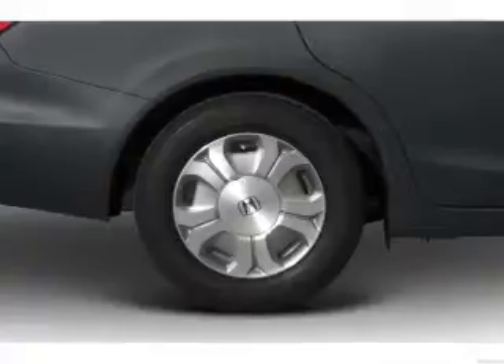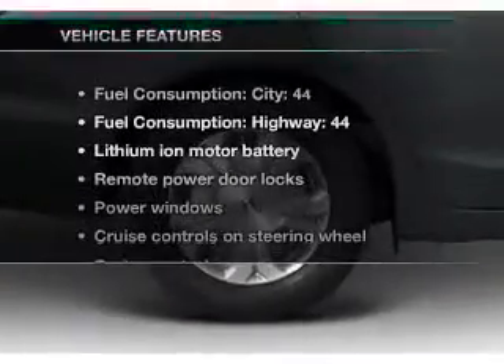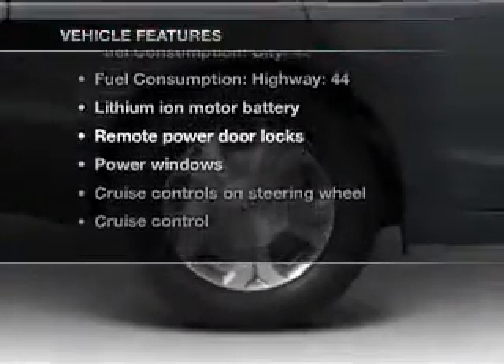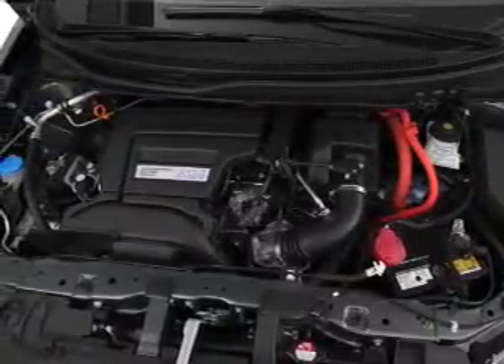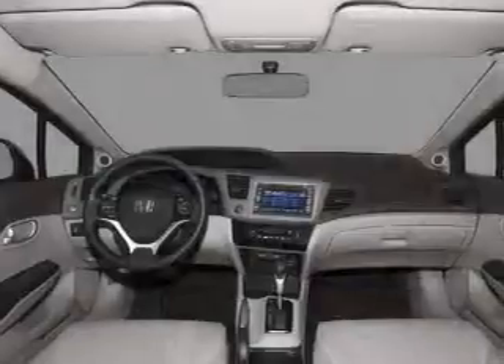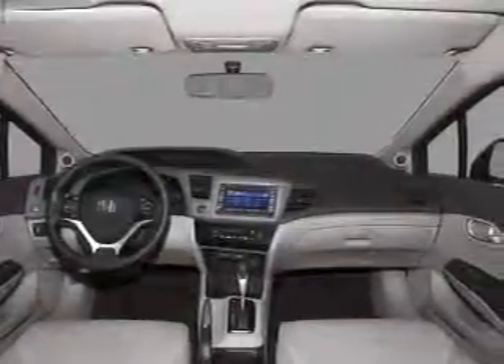Power and reliability are a great combination — this vehicle has both. Plus, enjoy these notable features: air conditioning, power door locks, power windows, power steering, cruise control, power mirrors, and an AM-FM stereo with a CD player.